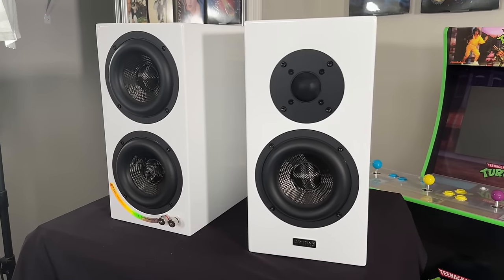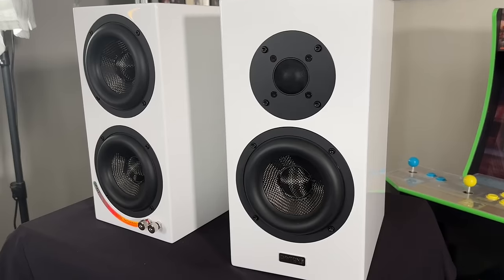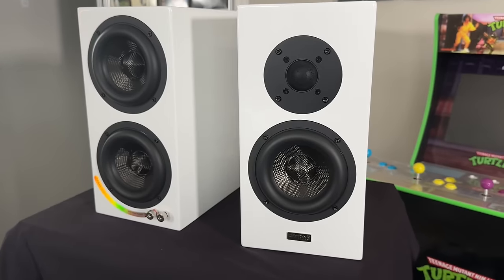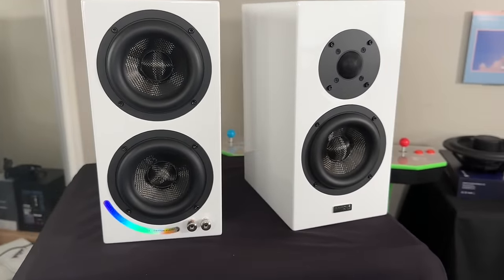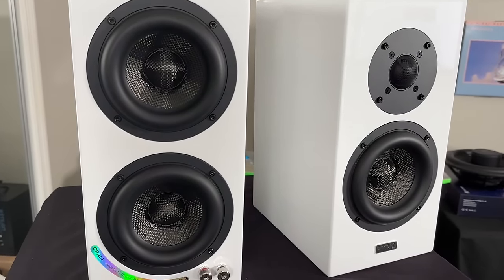The Opal 1s were sent to me directly by Dayton. I don't think they're going to let me keep them, but they might. And if they do, I'll make sure to post a community note and let you all know. Retail price is about $800 per pair. And when I got these in, I got to say that they're a very nice looking speaker. They feature a midwoofer that has a huge surround and then two passive radiators on the back.